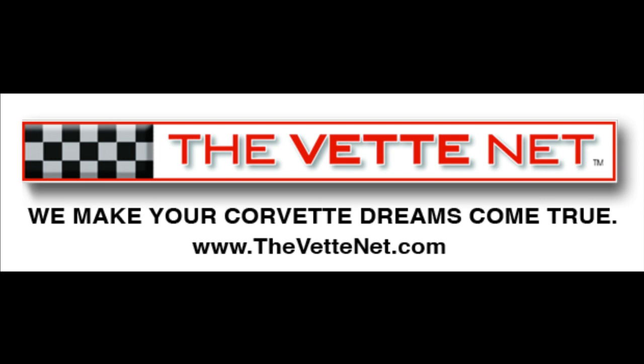Do you have a Vette for sale? If yes, you may want to take advantage of our unique free marketing program requiring no upfront fee and no exclusivity. Click here to submit your Corvette for sale.